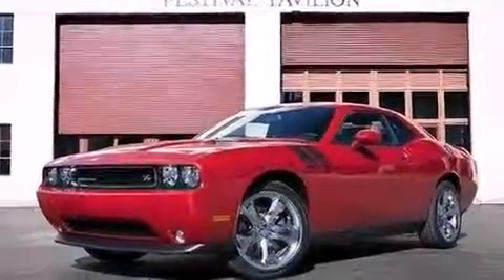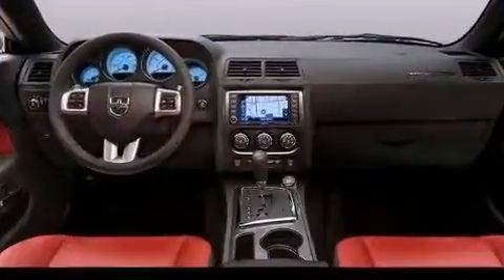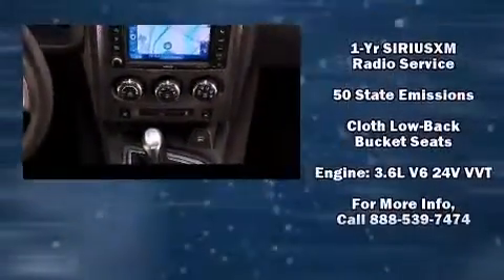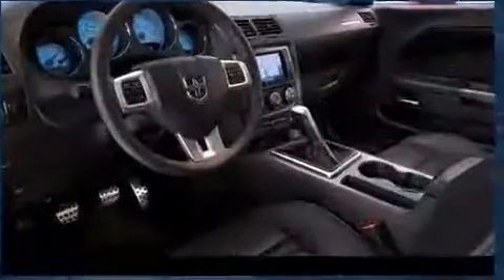Dodge ensures the safety and security of its passengers with equipment such as dual front impact airbags, head curtain airbags, traction control, anti-whiplash front head restraint, a panic alarm, and four-wheel disc brakes with ABS. Brake Assist technology provides extra pressure when applying the brakes.